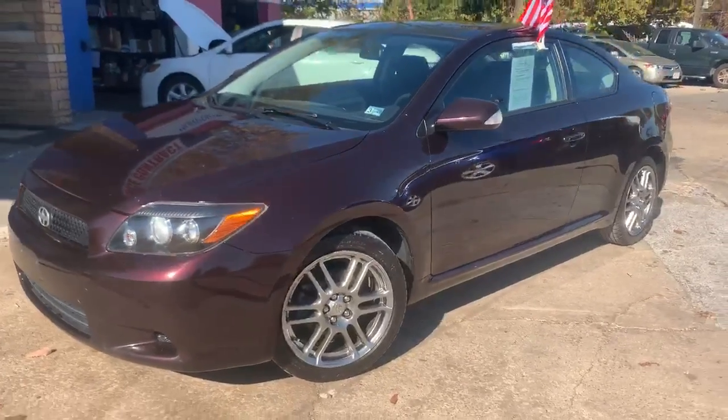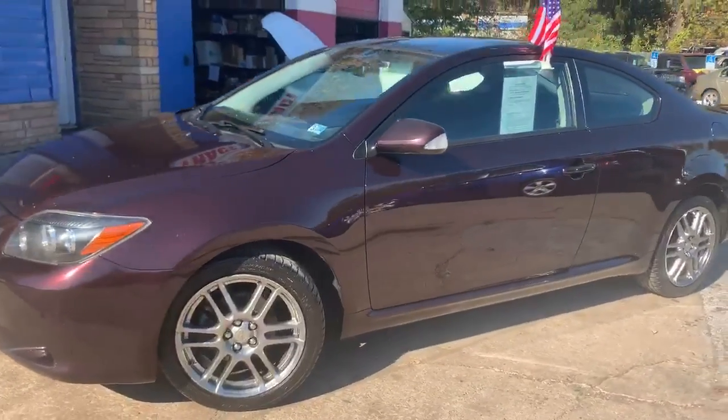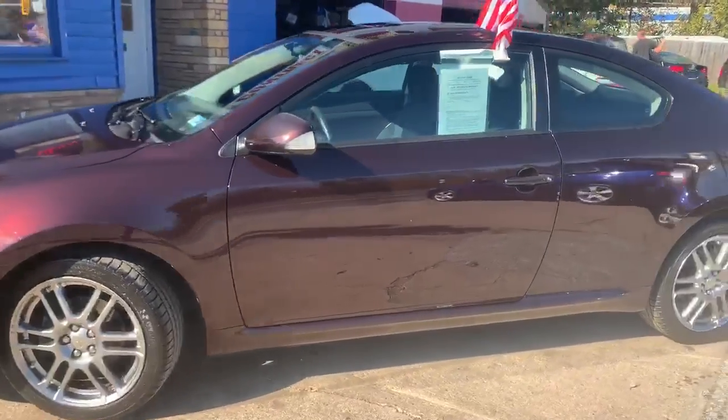Who's in the market for a sporty coupe? Come on by and check out our 2009 Scion TC.